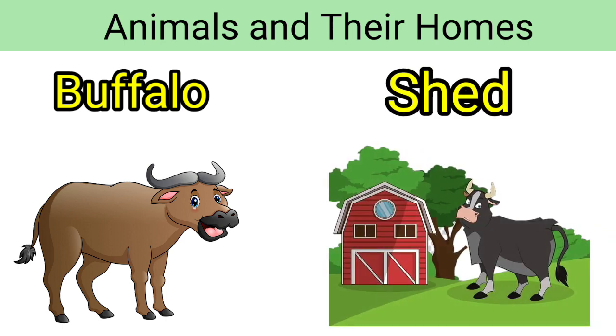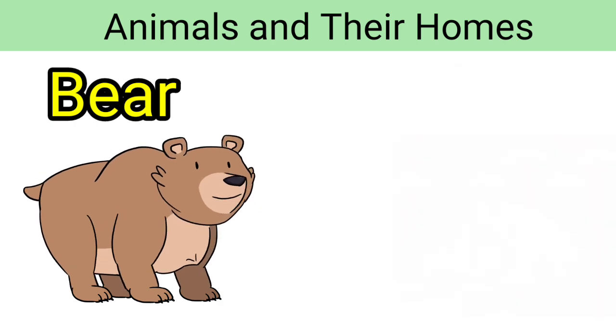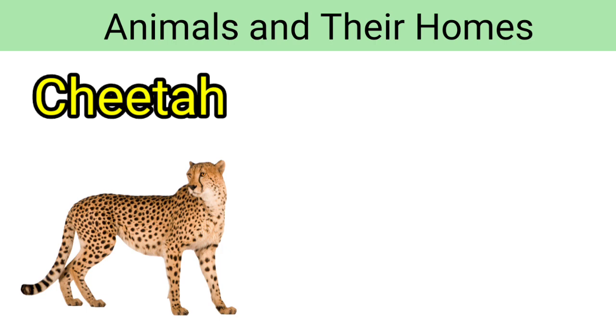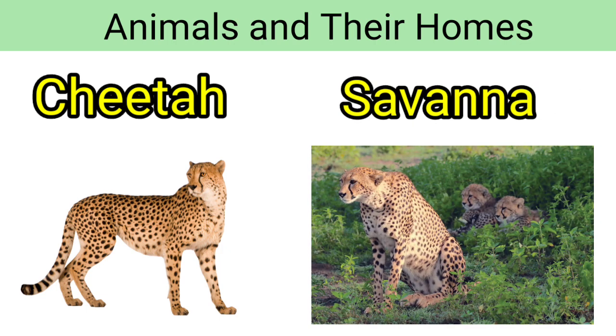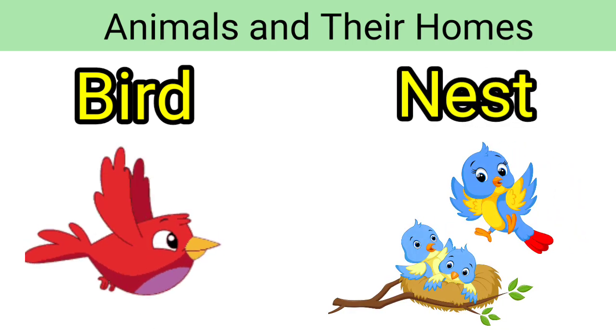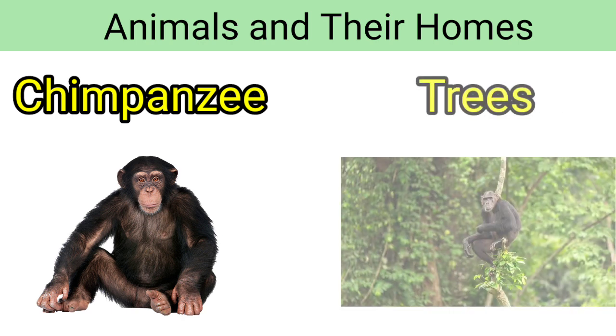Buffalo — buffalo lives in a shed. Bear — bear lives in a cave. Cheetah — cheetah lives in a savannah. Bird — bird lives in a nest. Chimpanzee — chimpanzee lives on trees.